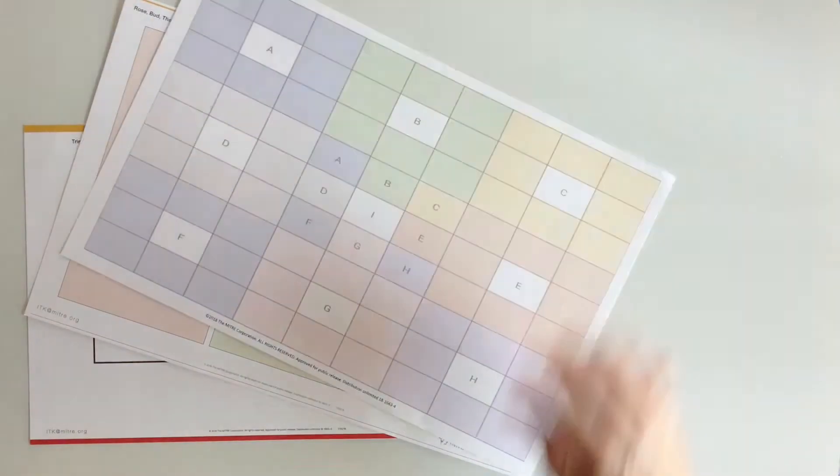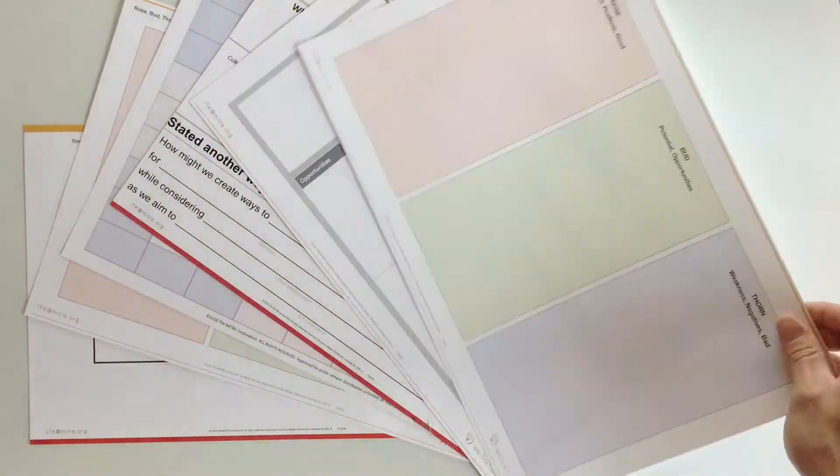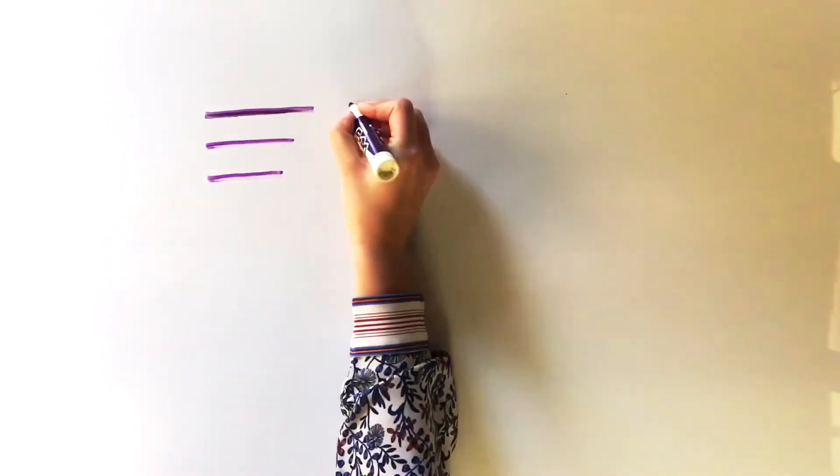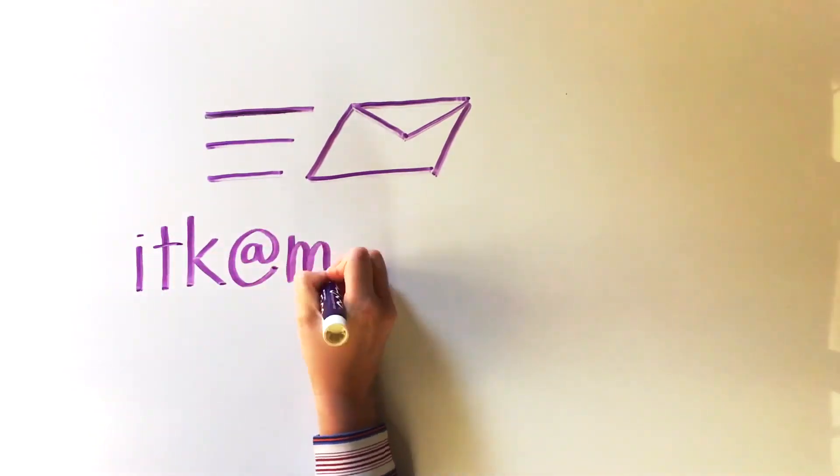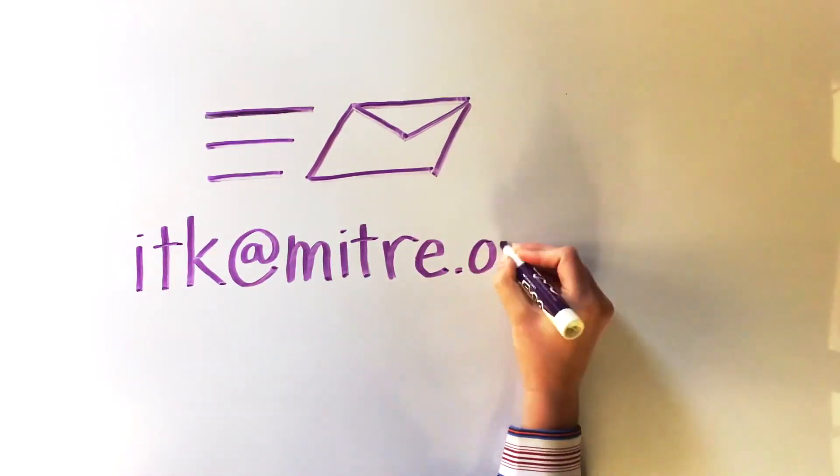We hope you find a tool that will help you innovate on your project today. If you're having trouble picking the right tool, send us an email at itk.mitre.org.